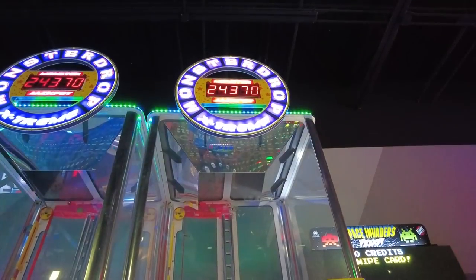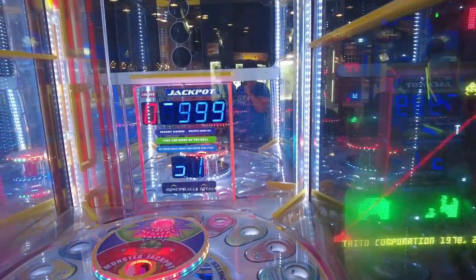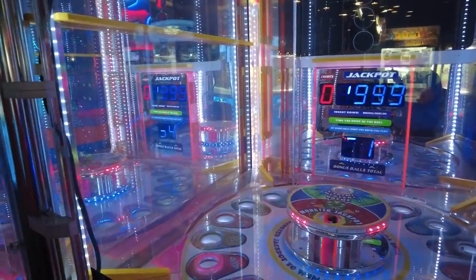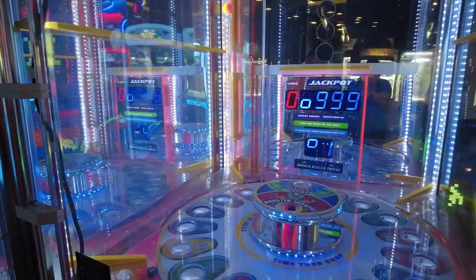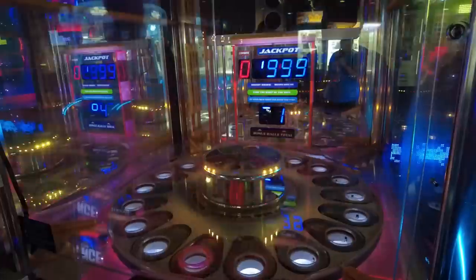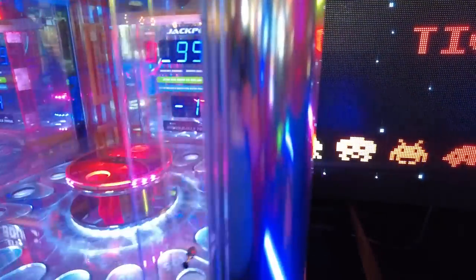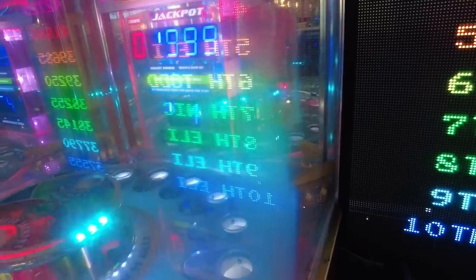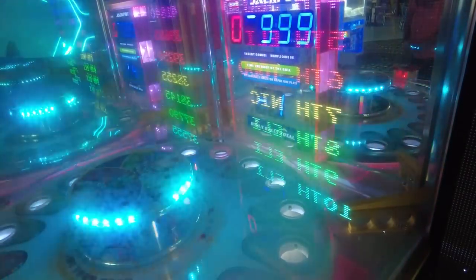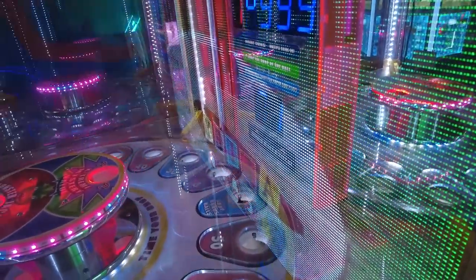The regular jackpot is 999, which is probably maxed out for this location. The two machines appear to talk to each other — they share the same monster jackpot and regular jackpot totals. They previously won a non-monster version of this style of game and it was chaos. They head over to Space Invader Frenzy next.